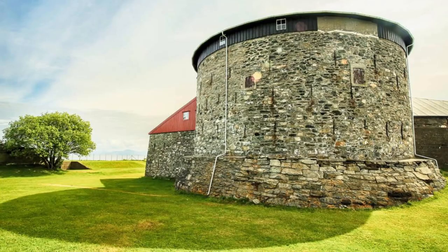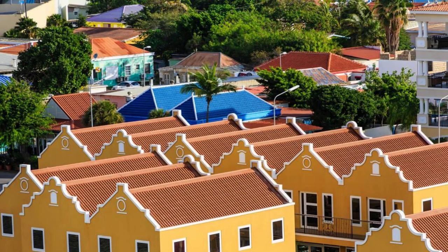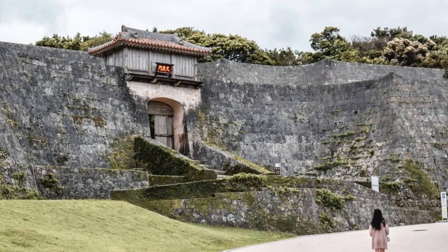Fort George. Step back in time at Fort George, a historic fortress perched atop a promontory overlooking the harbor of St. George's. Explore its ancient ramparts, cannons, and barracks as you learn about Grenada's colonial past and strategic importance. Enjoy panoramic views of the Caribbean Sea and the colorful rooftops of St. George's from this historic vantage point. Fort George is a testament to Grenada's resilience and a must-visit for history enthusiasts.